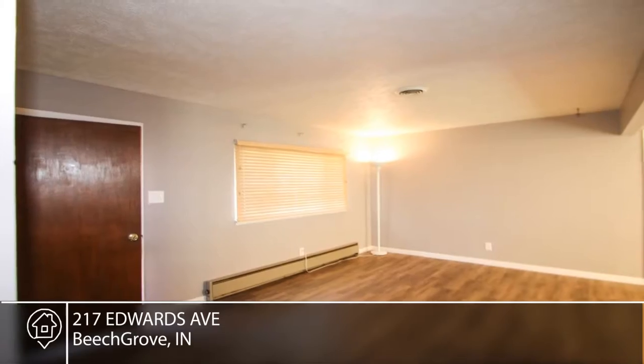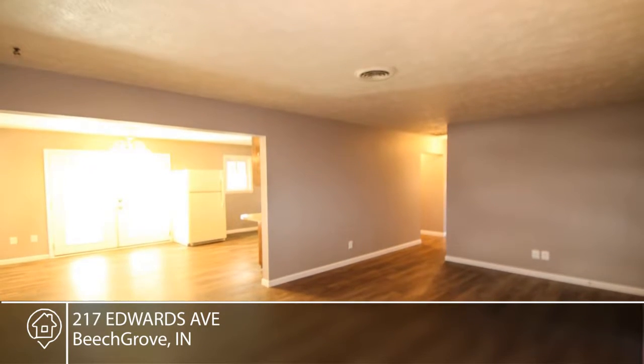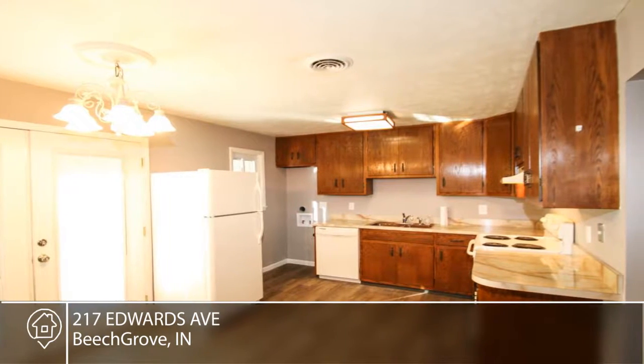Seated on a huge lot on a quiet cul-de-sac, this three-bedroom home boasts brand-new flooring and paint. Enjoy a book and the mature trees from the back deck.